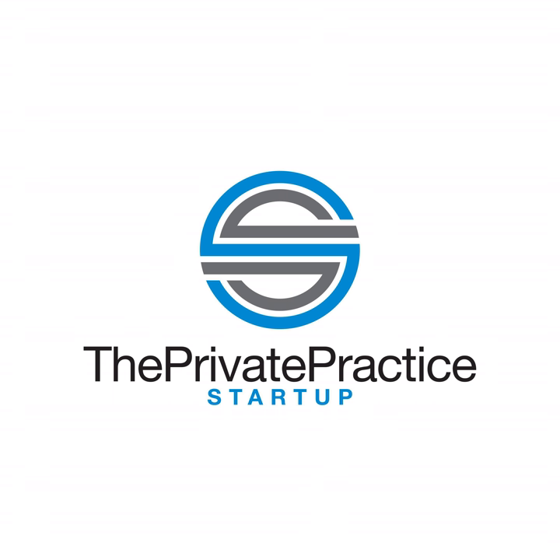Thanks for joining us on The Private Practice Startup. Visit theprivatepracticestartup.com for awesome resources, free trainings, attorney-approved private practice paperwork, and so much more.